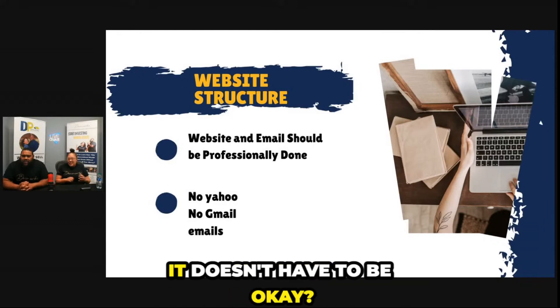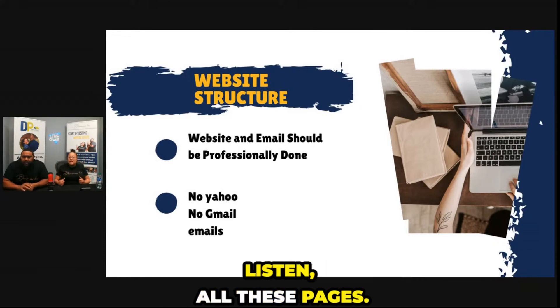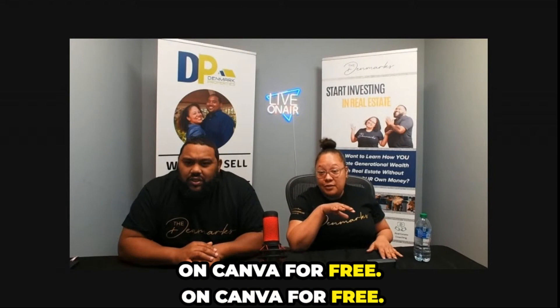Put together a quick website. It doesn't have to be anything fancy, it doesn't have to have all these pages. For all y'all that use Canva, let me tell you — if you use Canva, you can create a website on Canva for free.